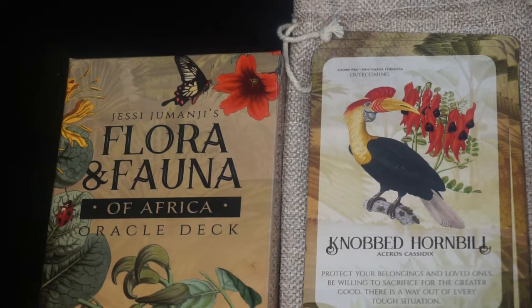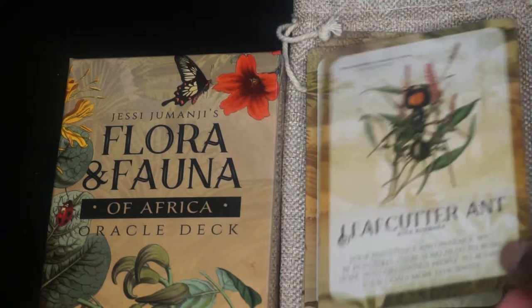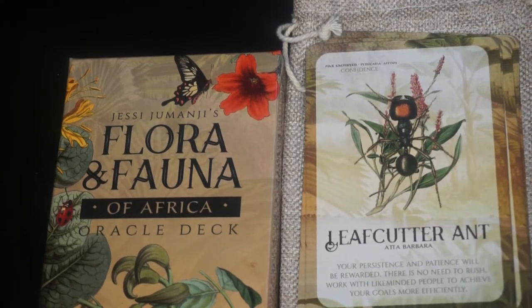Next we have the Tooth Rock Crab. The keyword is reflecting. Next we have the Leafcutter Ant. The keyword is confidence and the flower is the pink knotweed. We have the Arabian Camel. The key phrase is persistence and the plant is burdock — I like to use burdock.